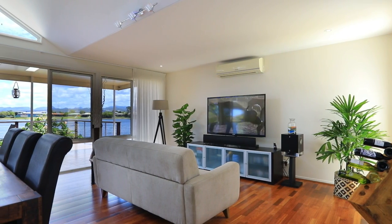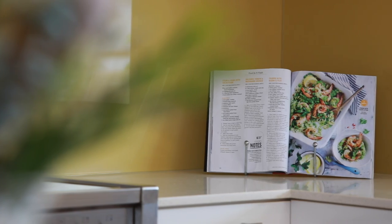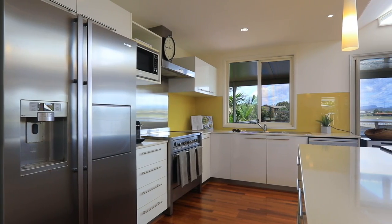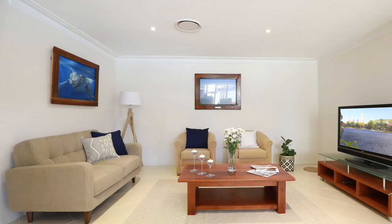This spacious Burley home is enveloped in natural light and air-conditioned comfort with ample space for a family. The kitchen and living area was designed to showcase the idyllic wide-water views with an outdoor entertaining area.